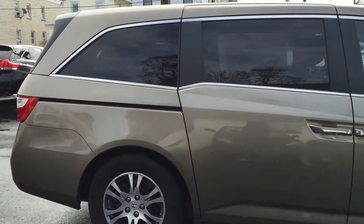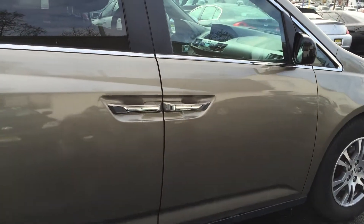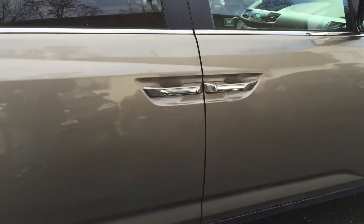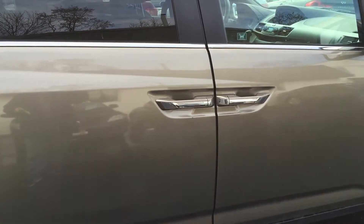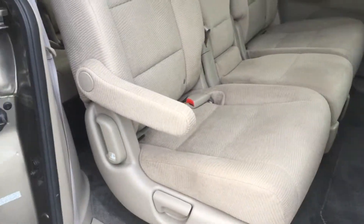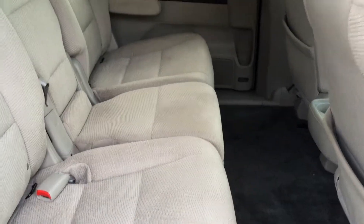Because this is the EX model, you do have the dual power sliding doors. You have anti-lock brakes, side airbags, traction control, rear air conditioning, steering wheel radio controls, and integrated Bluetooth — which, honestly, is more of a requirement nowadays with all the Bluetooth laws than anything else.